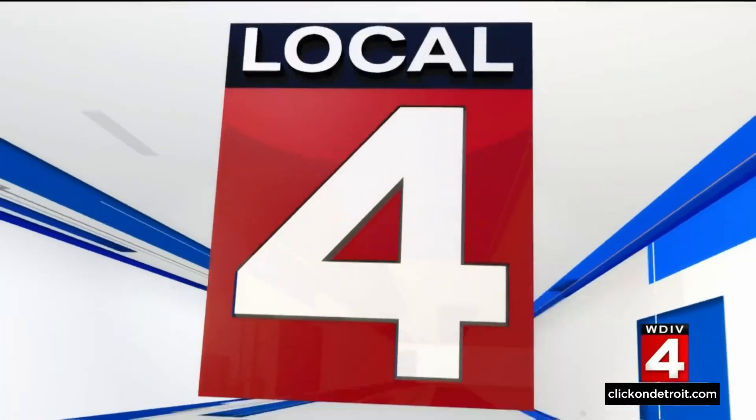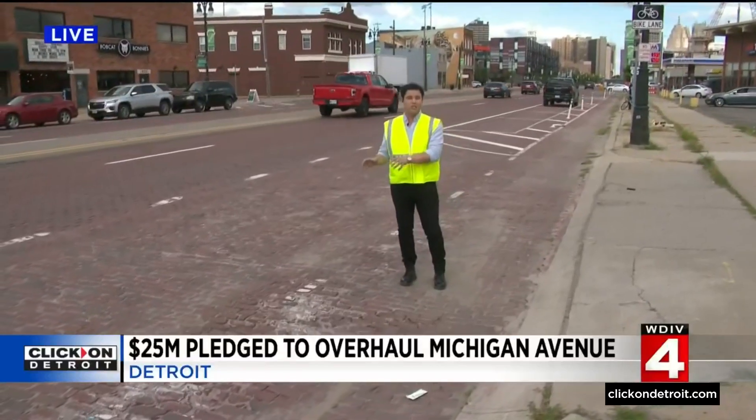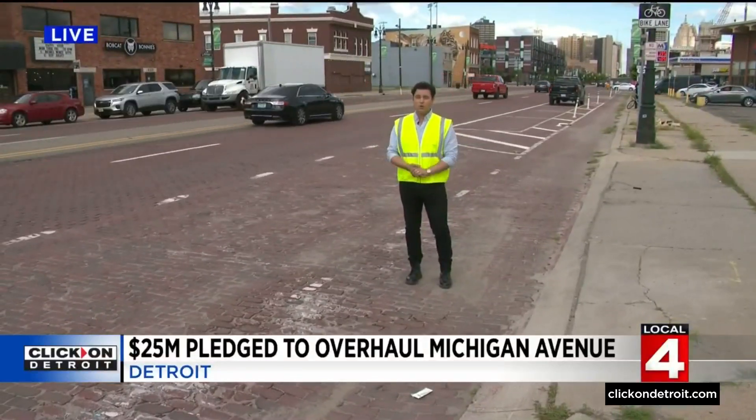Reporter Grant Herms is live along Michigan Avenue. The project is not cheap — not just the $25 million, but another $25 million on top of that, so tens of millions of dollars to redo this iconic red brick road that will certainly change the look and feel of historic Corktown.